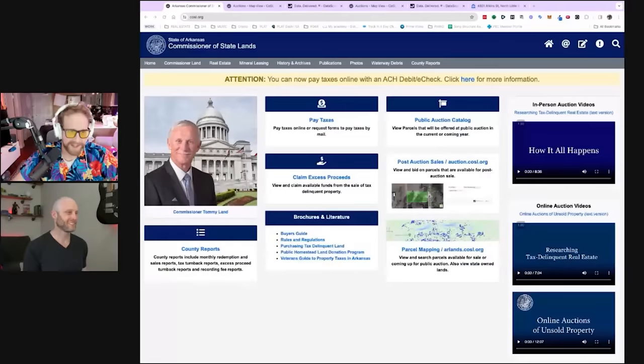I'm going to show you exactly where to go and get some of these properties — available right now as we speak, this isn't hypothetical. Some of you watching this might buy these and be able to make some money pretty quickly. We're looking at Arkansas today, and these things are available in multiple places but this is where we're focusing our efforts. The site is cosl.org — the Commissioner of State Lands. You can just type it in your search bar.